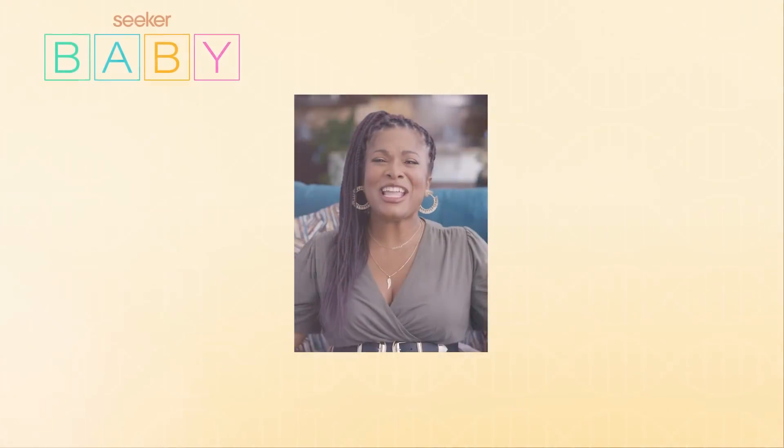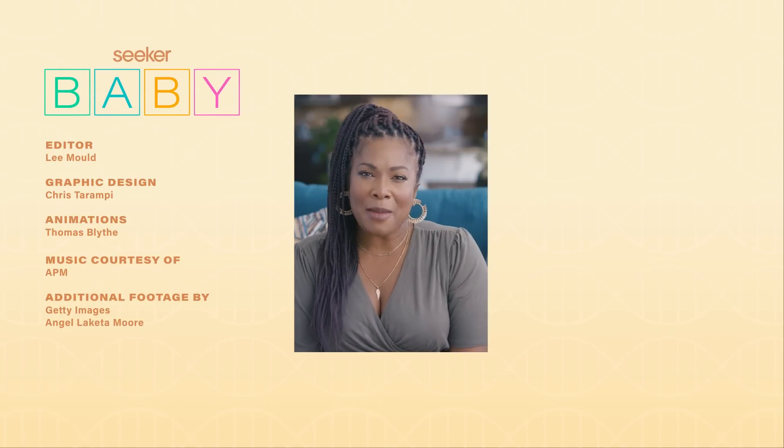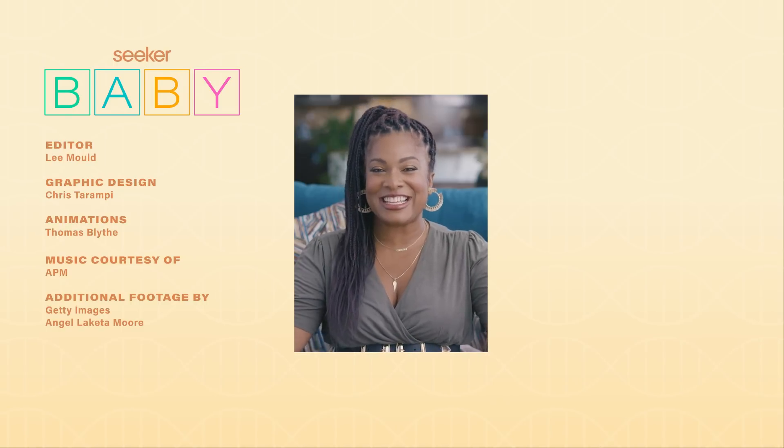After all that potty talk, I am pooped! Thank you for watching Seeker Baby. I'm Angel Akita Moore, and I hope you're learning as much about babies as I am. If there's a baby topic you want us to cover, leave us a comment and keep coming back to Seeker for more on babies. See you next time!